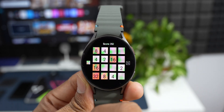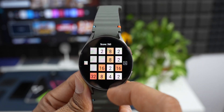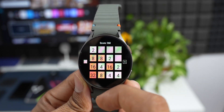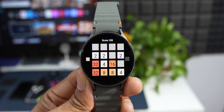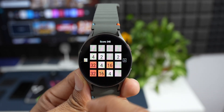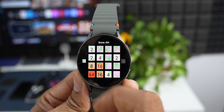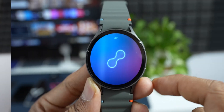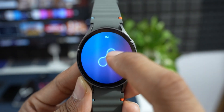If two tiles with the same number slide into each other, they combine into a new tile with the sum of their numbers. The game is won when a tile with the number 2048 is created, and lost when there are no more possible moves to combine tiles. It's a brilliant puzzle game we now have on Galaxy Watches — go ahead and check it out.